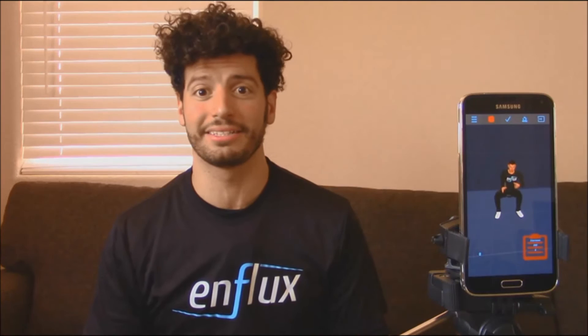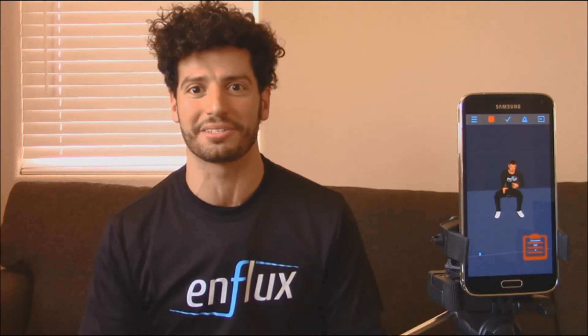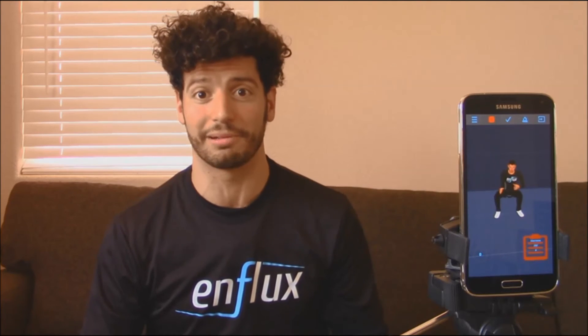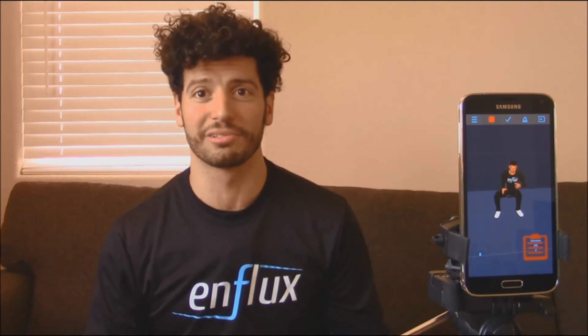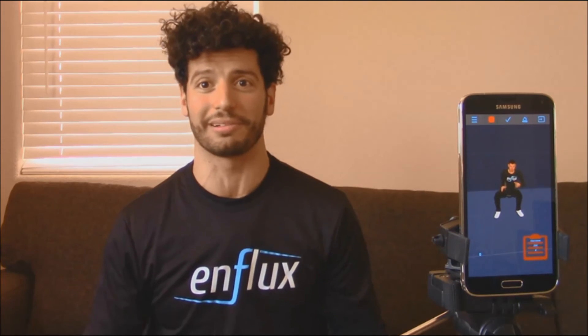We're releasing our first batch of developer kits in July, and we want to get Enflux into the hands of the best VR and game developers in the world as fast as possible. We'll provide access to our Unity API and build extra functionality based on your feedback, so you can try it yourself and start integrating it with your games and experiences. We really need developer feedback now so we can create the best possible experiences when we release the consumer version. If you're a developer interested in creating full-body immersive experiences, contact us today through EnfluxVR.com to ask about getting one of our first developer kits.